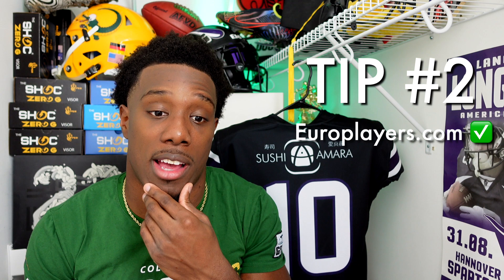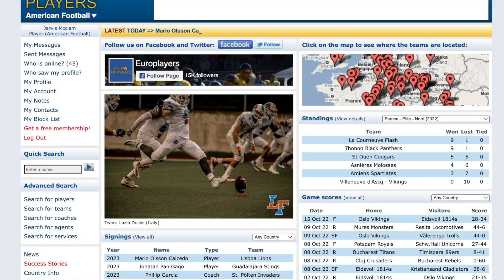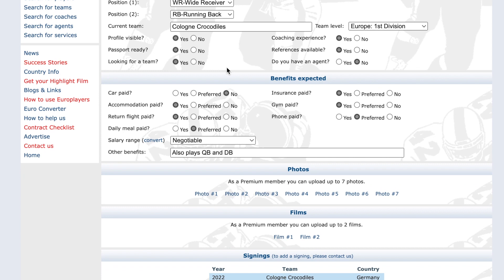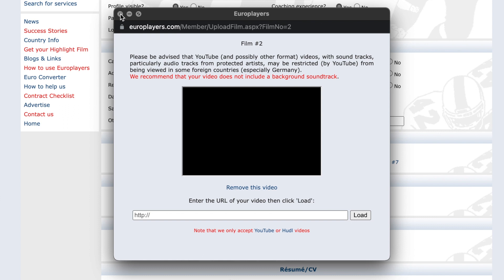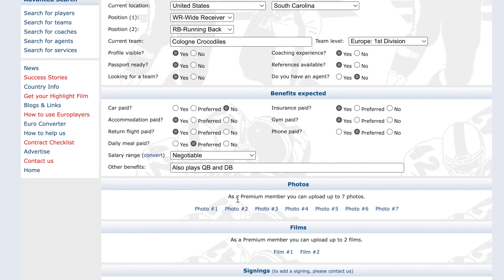On my profile right now I have my past Langenfeld film — maybe my past two seasons there. I haven't put my Cologne Crocodiles highlight tape up yet because I'm still working on that. Add your game film and also pictures, so teams can see what you look like and whether you look the part for the position you're applying for.